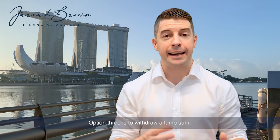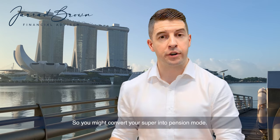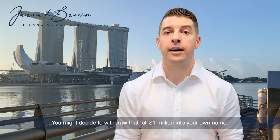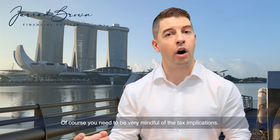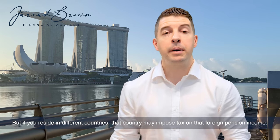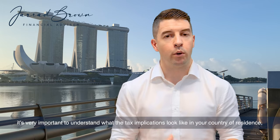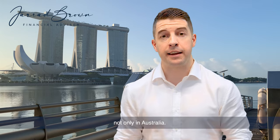Option three is to withdraw a lump sum. That might be a full withdrawal from your superannuation fund — you might convert your super into an account-based pension and then make a full withdrawal. For example, you might have a million dollars in super and decide to withdraw the full amount into your own name. If you're in Australia, that tax rate is typically nil. But if you reside in different countries, that country may impose tax on that foreign pension income, whether drawn as income or as a lump sum, so it's important to understand the tax implications in your country of residence.